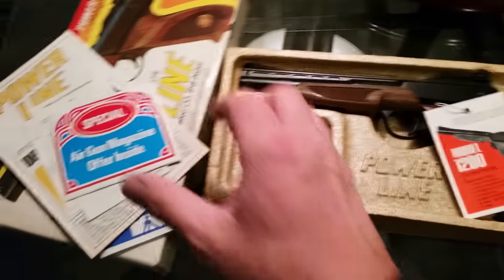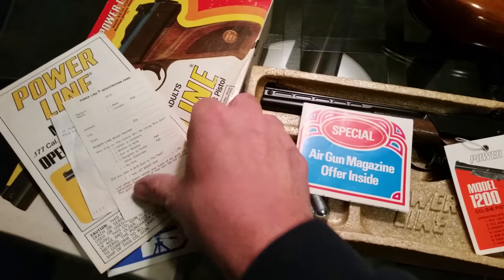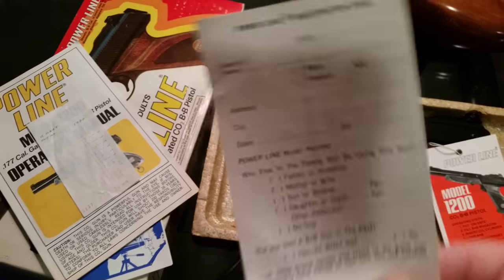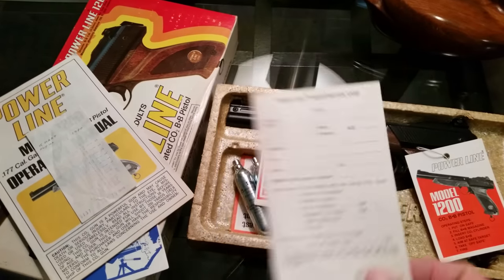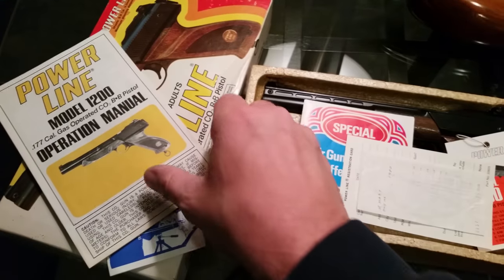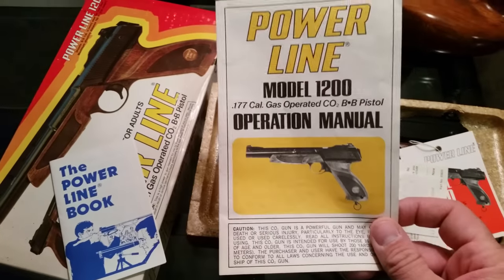Gun tag — this is some of the stuff that it came with: registration card, receipt, and owner's manual.